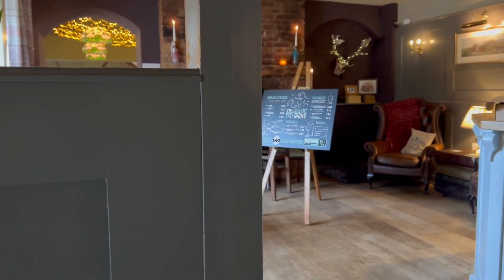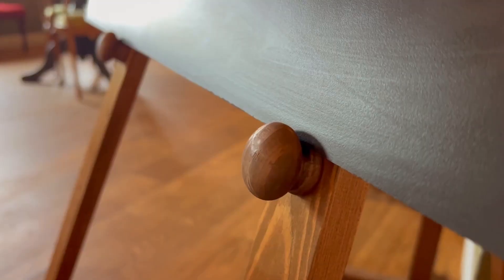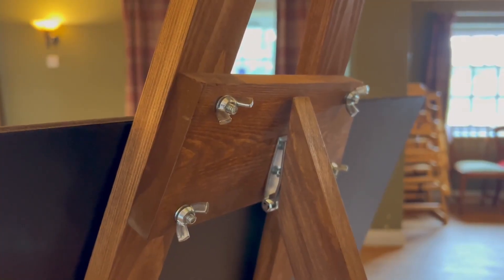Also from our Woodworks workshop we have the easel. It's simple, elegant, and provides a wider choice of display options than any other easel on the market.